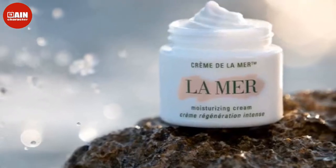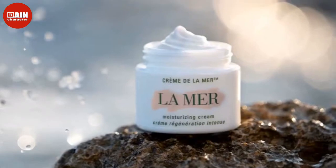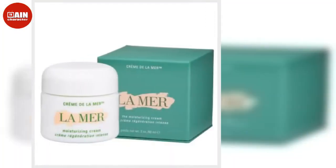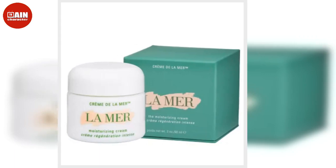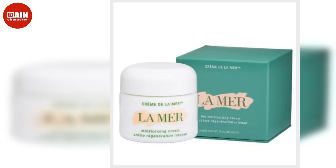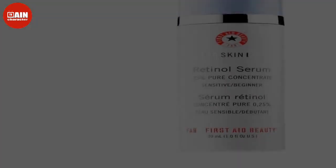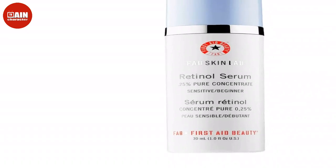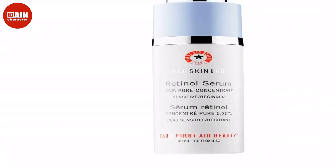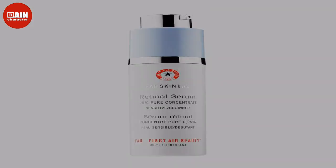La Mer's celeb-favorite Crème de La Mer Moisturizing Cream just got a rare discount on Amazon for Black Friday 2022. The ultra-rich cream that quickly immerses skin in healing moisture and is said to reveal a firmer feel and a more lifted, rejuvenated look over time is 50% off right now. Regularly $520, the La Mer Moisturizing Cream is $260 for a limited time.